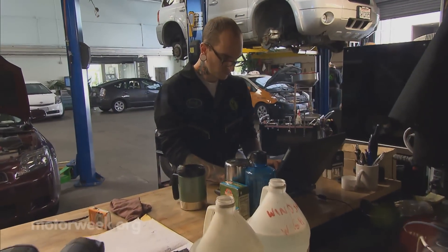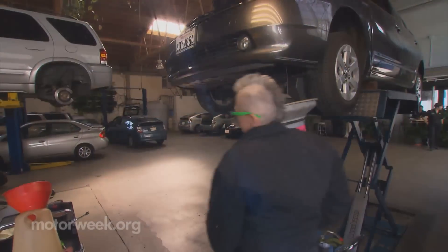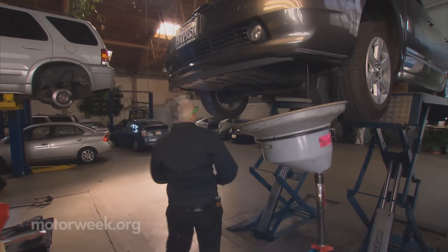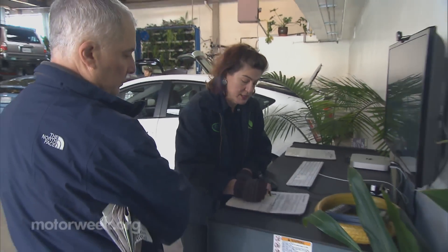Over the past five years, Luscious Garage has seen a huge increase in their customer base, thanks to their expertly trained team of automotive technicians, a steady flow of work orders and constant queries from customers.